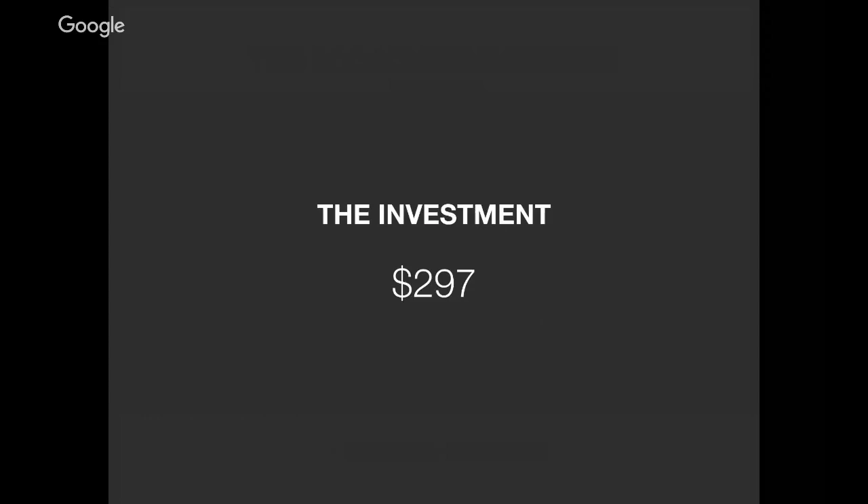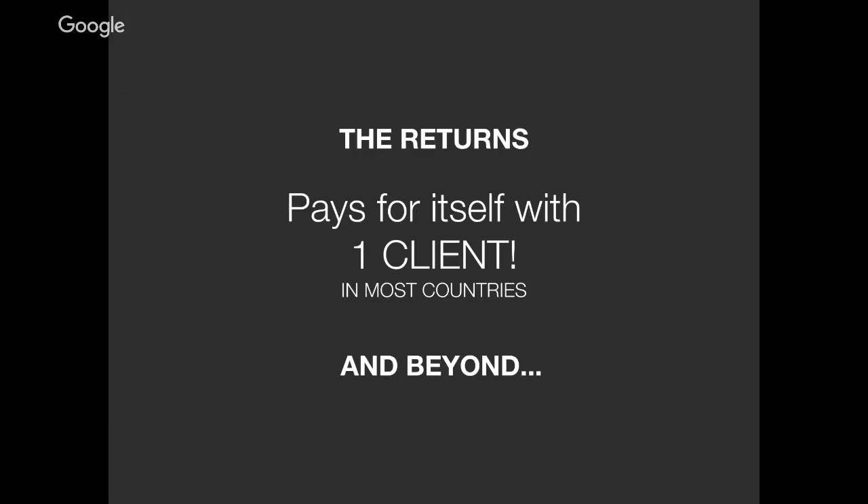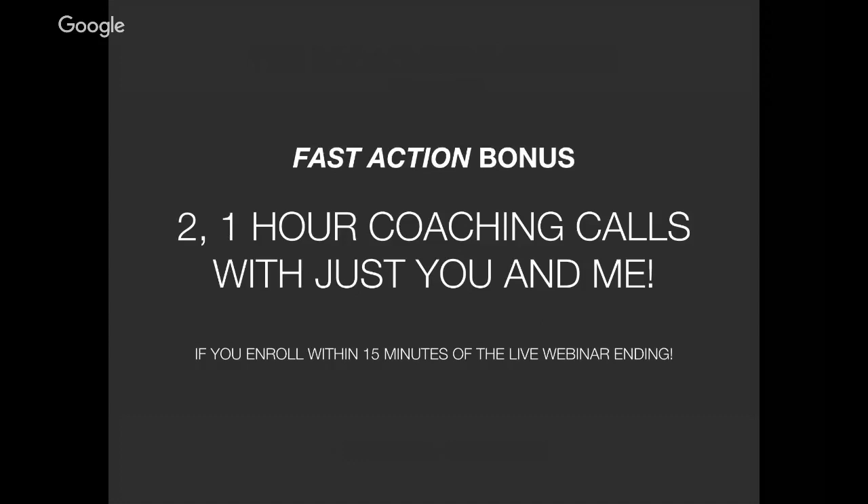The investment for Build Your Client Base, including all these bonuses, is $297. The returns: it's going to pay for itself with one client in most countries. For me personally, one design project is worth two to four thousand dollars; for you it might be anywhere from $500 to $2,500 or more. There's also a fast action bonus: if you order and enroll today within 15 minutes of the ending of this live webinar, I'm going to give you two one-hour coaching calls, just between you and me — not a group. You'd use those in the next three months, and I'll help you figure out where to put them on the schedule to make the most of our time together.